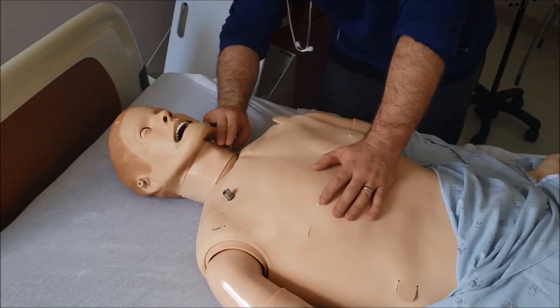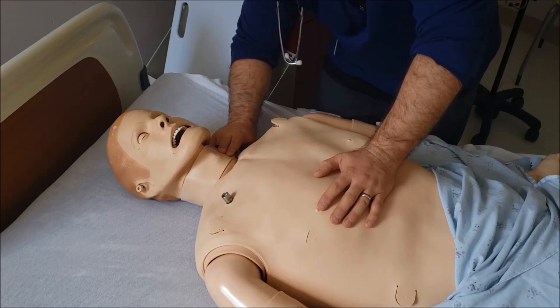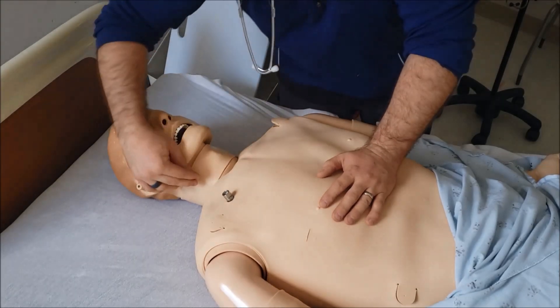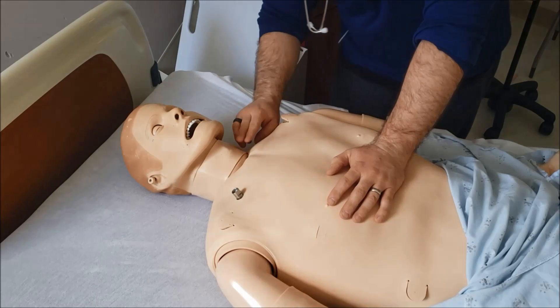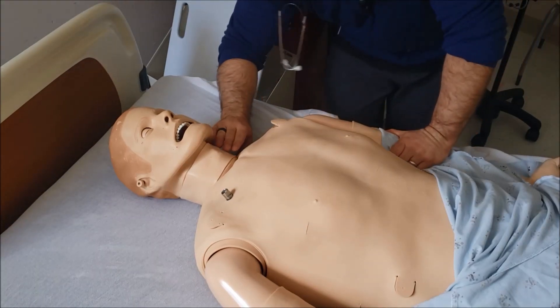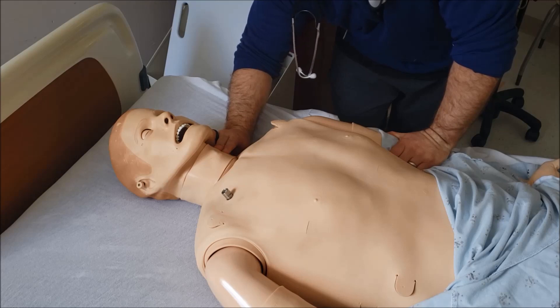When you feel for a pulse during a code, it's good to go on the side closest to you and press on the carotid artery. Make sure you're not doing this at the same time somebody on the other side is pushing. I always like to make sure I'm the only one checking for the pulse — it's the best way. Also, when feeling for a pulse, no longer than six seconds. That's the key.